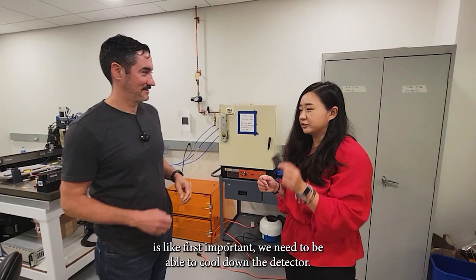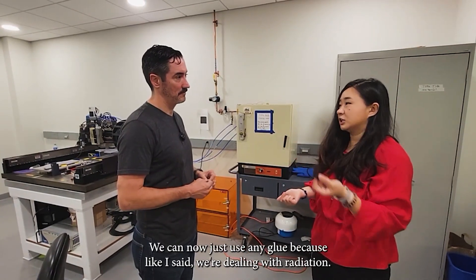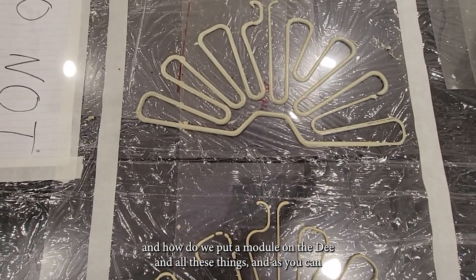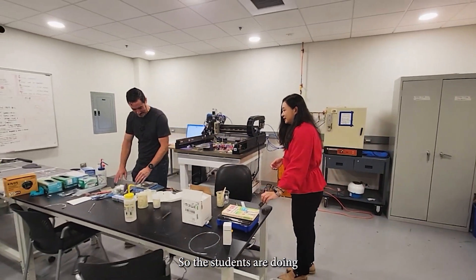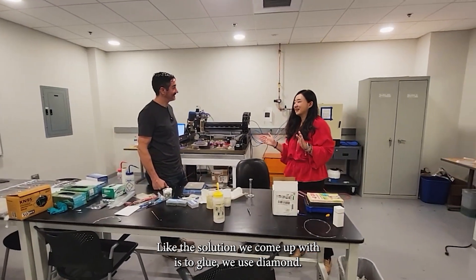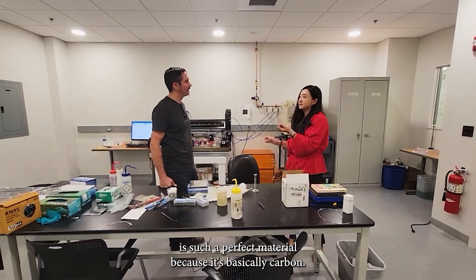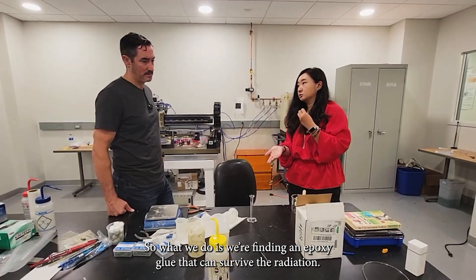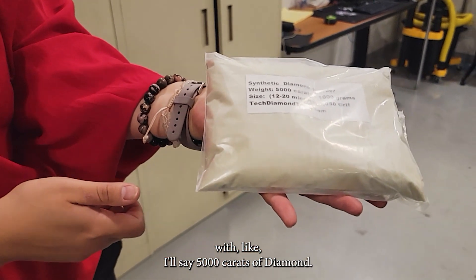A challenge we're facing is: we need to cool down the detector, so we need good thermal connectivity, but it also needs to stay intact. And we can't use just any glue because we're dealing with radiation. So we need to think about how to put the D together and how to attach the modules. The lab might look more like a chemistry lab than a physics lab. Students are doing R&D tests on this. The solution we came up with: we use diamond — I always joke it's a girl's best friend — because diamond is basically carbon, so it's really light, but has extremely great thermal conductivity. We find a radiation-surviving epoxy glue and mix the diamond in. I don't know how many people work with 5,000 carats of diamond.